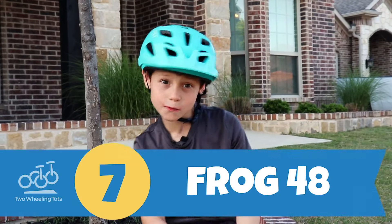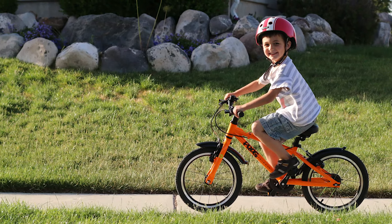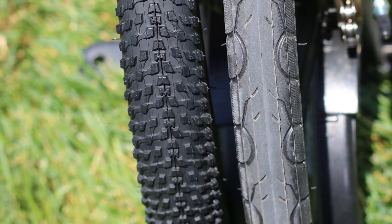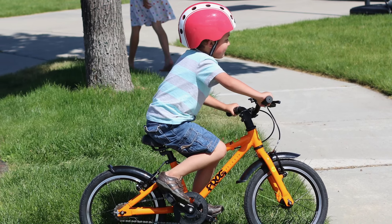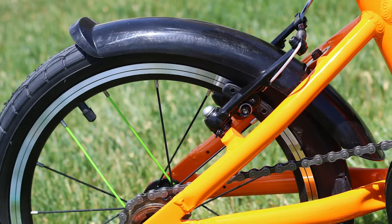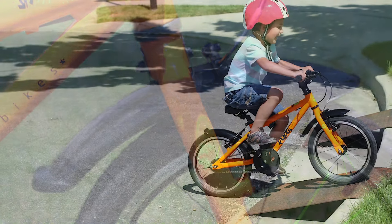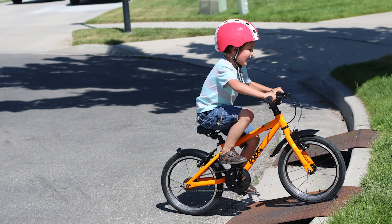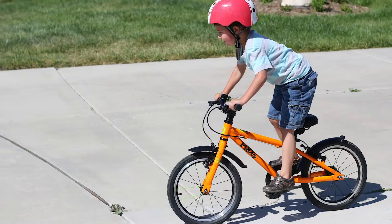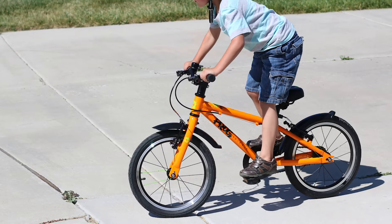Number seven, Frog 48. The most versatile bike on our list, the Frog 48 is a multi-trick pony as it comes with a set of street tires and a set of knobby trail tires. Hitting the trail? Throw on the knobby tires. Plan on sticking mainly to paved trails? Stick with the street tires. Rain or mud in your forecast? Throw on the front and rear fenders that also come included with every Frog 48. Beyond tires and fenders, the Frog is lightweight and built with high-end components like its reliable Tektro brakes. For kids who want a super fun, colorful bike, the Frog also comes in several different colors and designs.